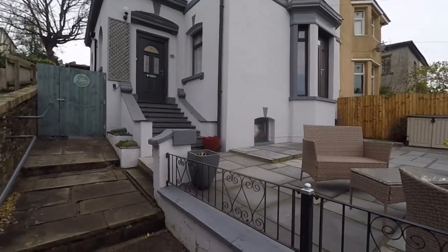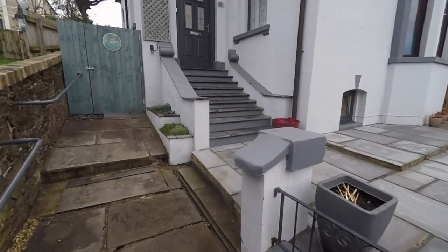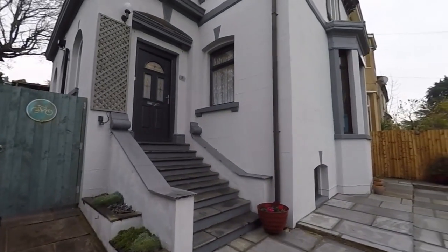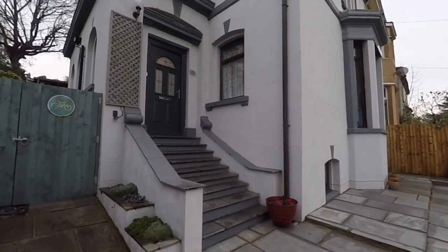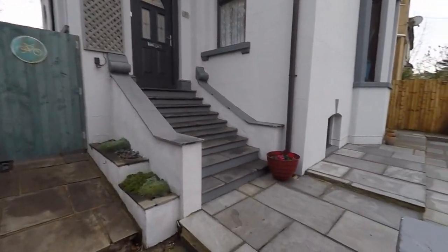It also has a basement level, so there is lots and lots of space throughout the property and lots of options to do with as you like. The property has been recently painted on the exterior, so it has a lovely modern fresh style. You've got a brand new front door fitted as well and side access through to the rear garden.